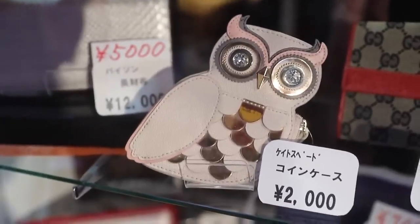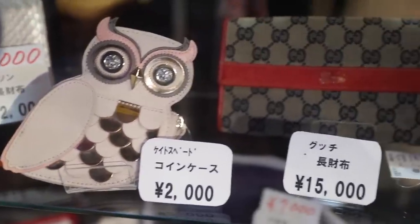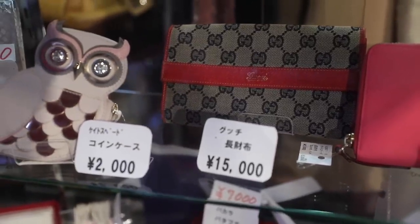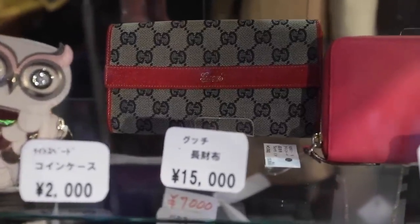This is a Kate Spade coin purse for $20 — that's really cute. Next to it is a Gucci wallet for $150. That's probably a $600 wallet I'd say, but it's quite old. It looks like it's maybe vintage, or at least 20 or 30 years old.